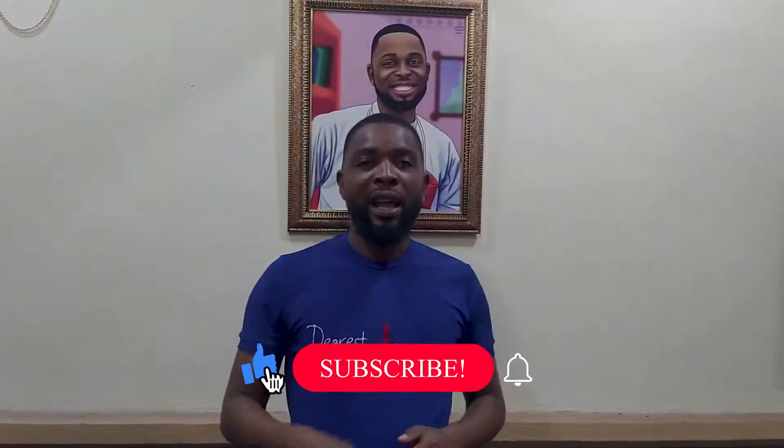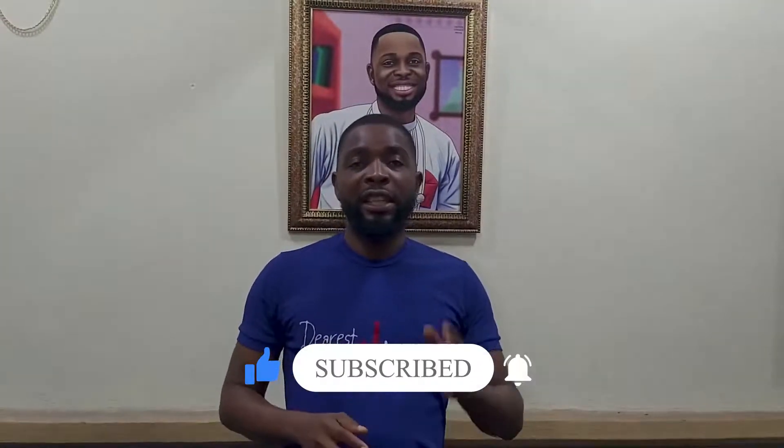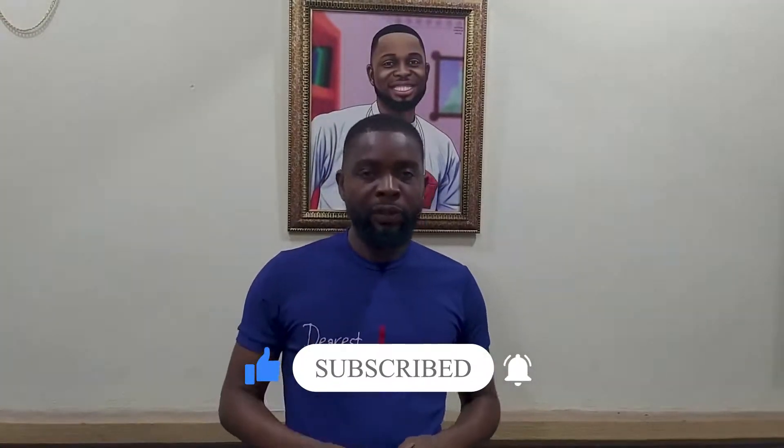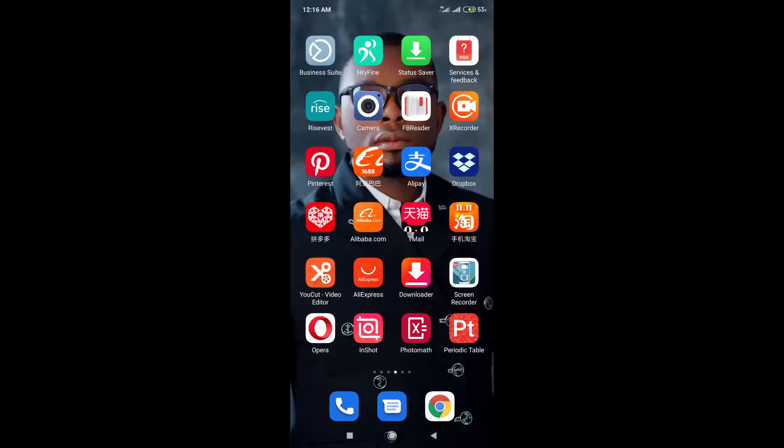I'm going to be sharing these platforms in series. I'll be comparing 1688 and these different platforms to know which one is cheaper or better than the other. If you are coming across my channel for the first time, please don't forget to subscribe and hit the bell icon so you can always get a notification each time I drop a new video. Now let's get to business. In this episode I'm going to be comparing 1688 and PinDodo.